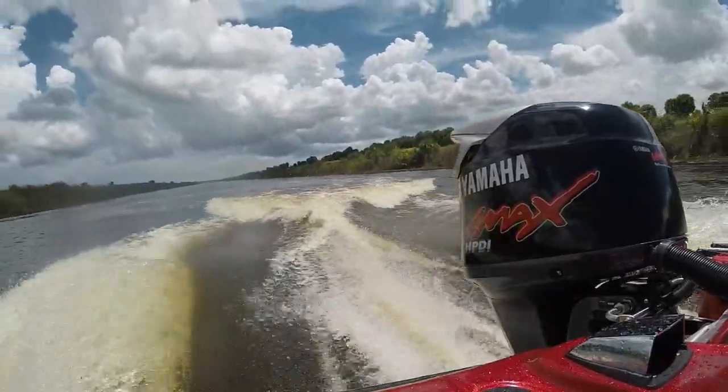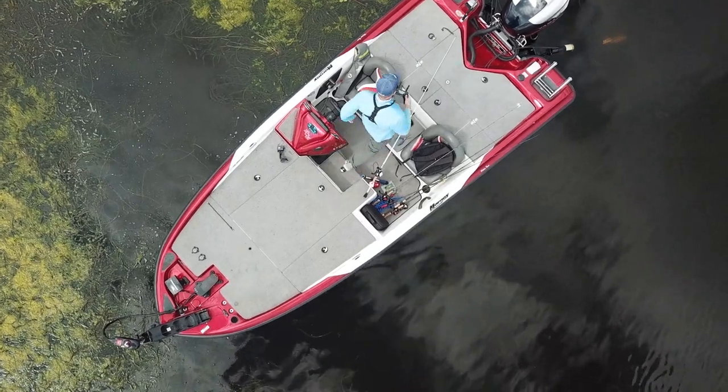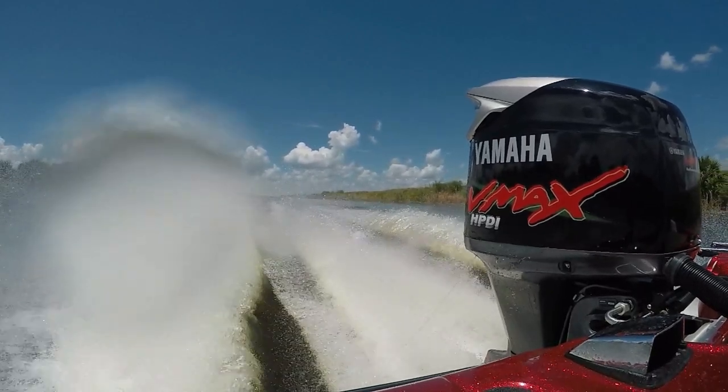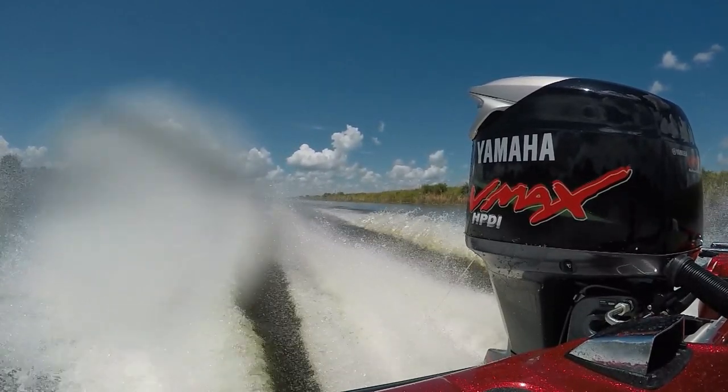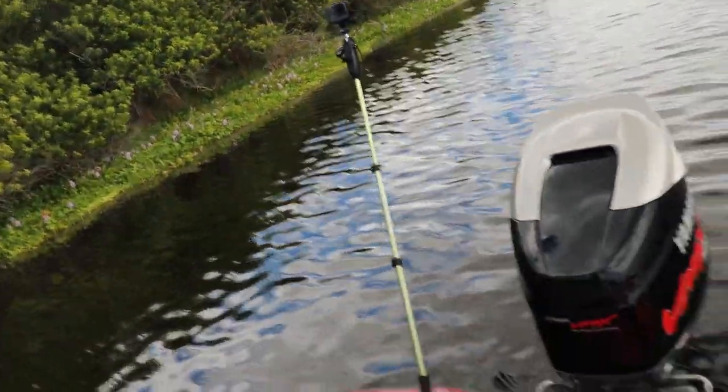This bass boat will go 65 miles per hour — that's right, 17 foot 7 inches at 65 miles per hour. That is hauling for a small boat. Let's look at the back end. I have a 150 Yamaha V Max, which gets on plane real fast. I also have power poles in the back.